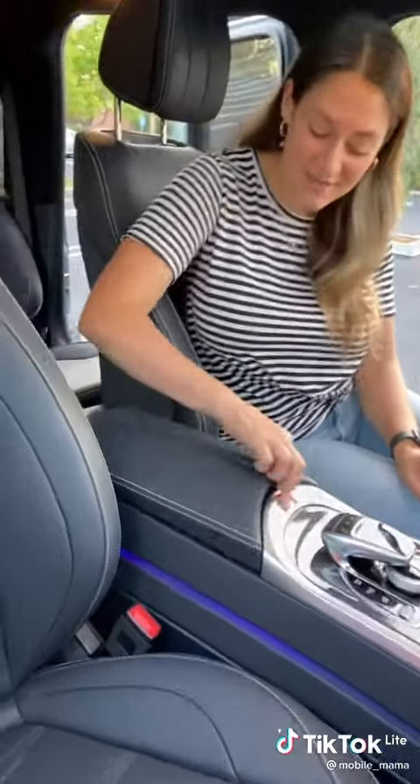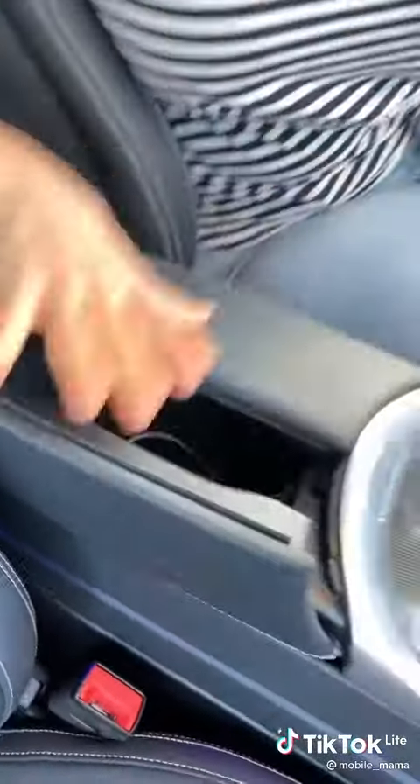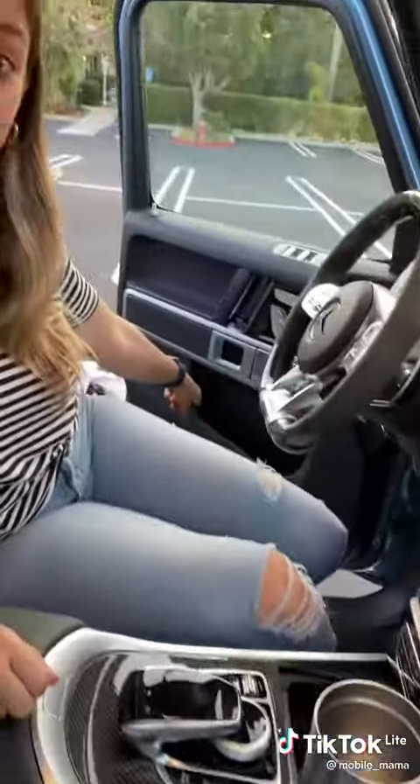For storage, you have this deep compartment here, two drink holders, and a storage cubby on the side.